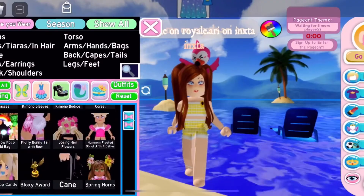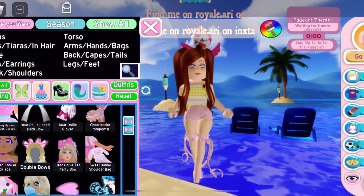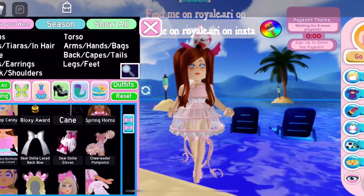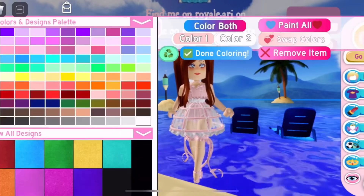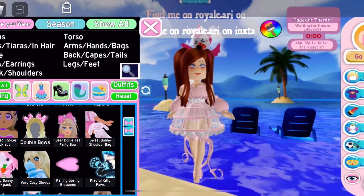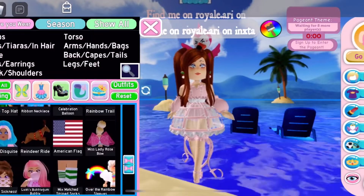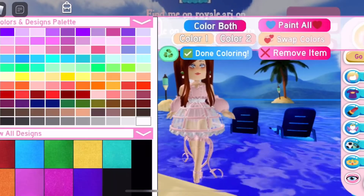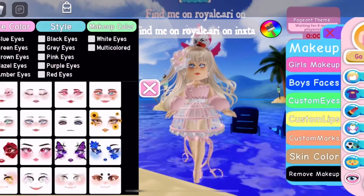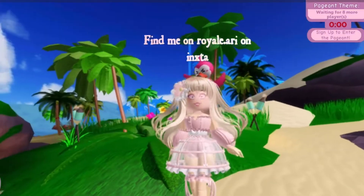For this outfit you're gonna be needing the dear dolly gloves, the dear dolly heels, the heirloom corset, the heirloom skirt, the magical flower — which is optional because it's from the wheel — the cherry earrings from Easter 2019, the halo gloves, and the Leah ash bubblegum. That's all you need for this outfit. And here is the outfit.